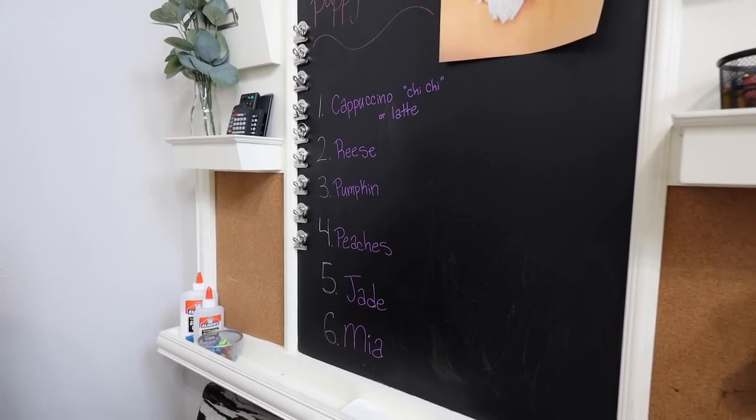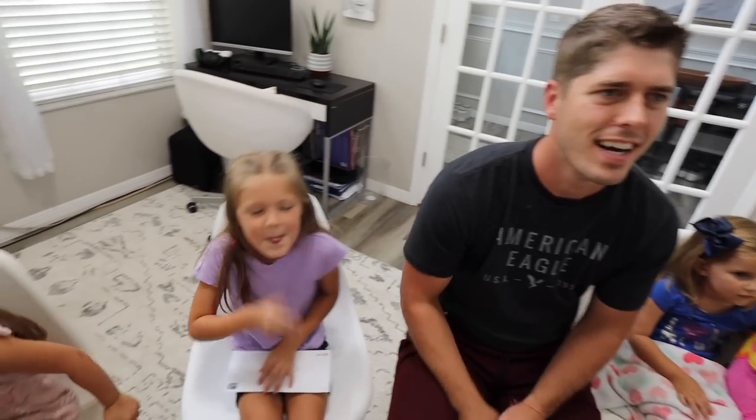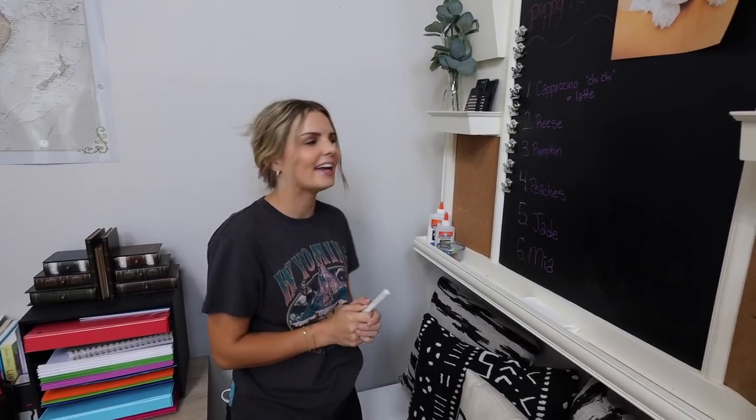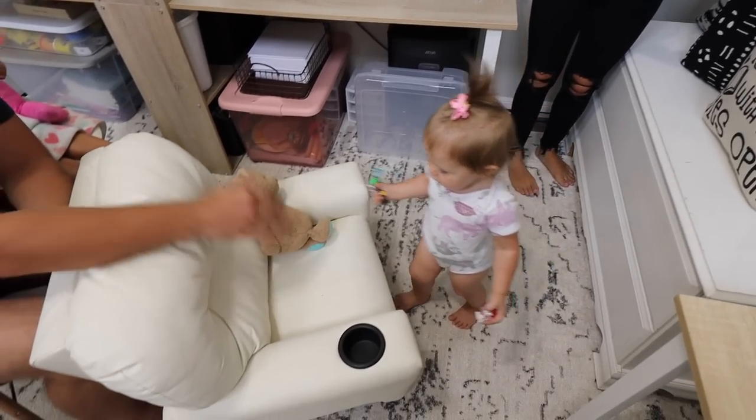Here's the name options. First, Cappuccino — and we call it Chi Chi. Next we can name it Watte. How about Reese? Or Pumpkin — she already has her selection, you came and looked at the board? Okay, you've got to wait until your turn to vote. Or Peaches, or Jade, or Mia.